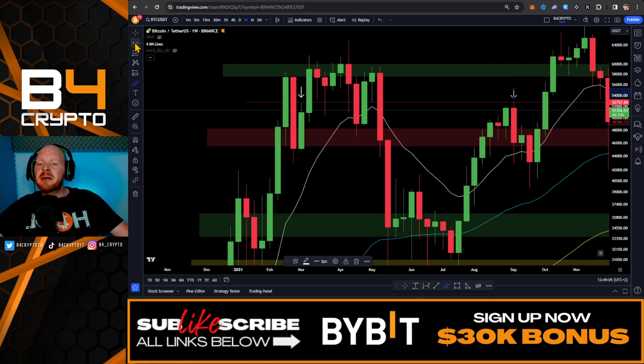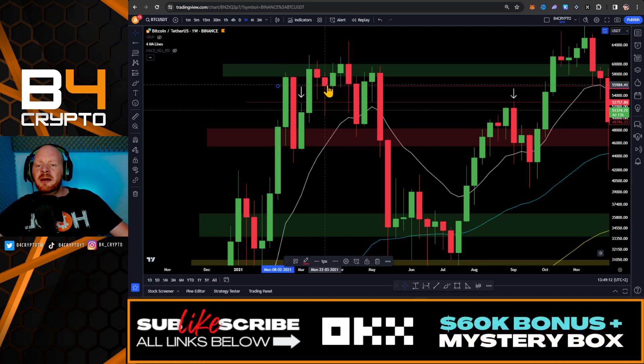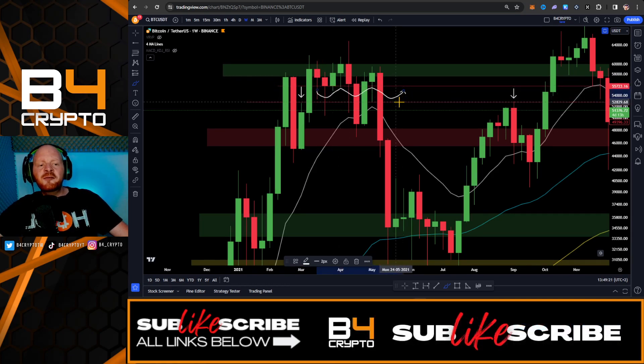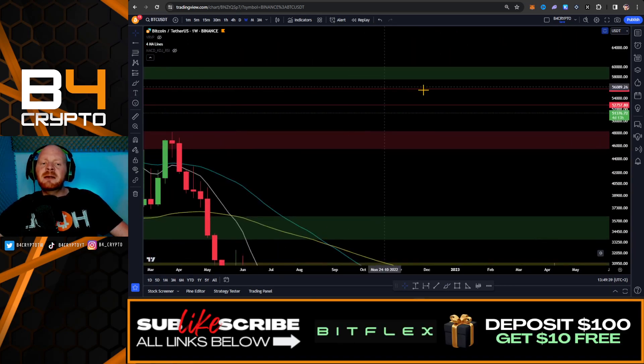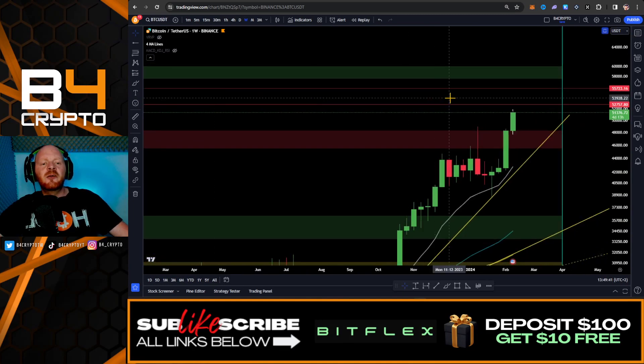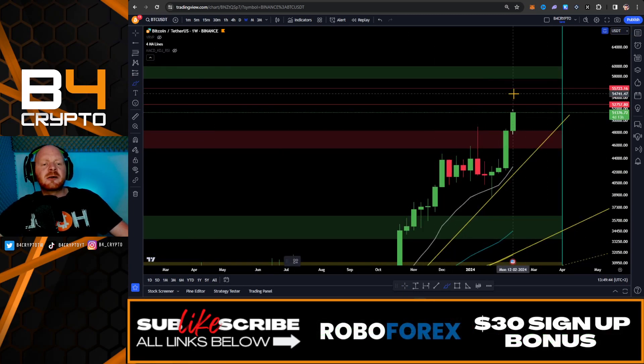Let's look at the next major resistance level. We can see we had this candle close on the wiki chart exactly here. This range is going to be our next major resistance zone, exactly in between the levels of $52,800 and all the way up to $55,800. We can see a lot of traffic within this zone, and we could expect the price of Bitcoin to come up into this zone and then consolidate.